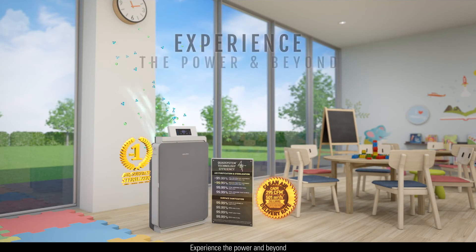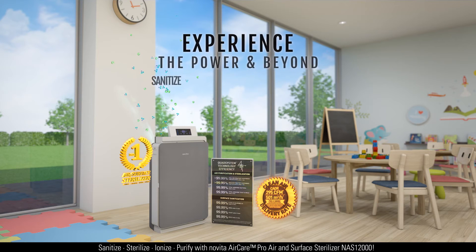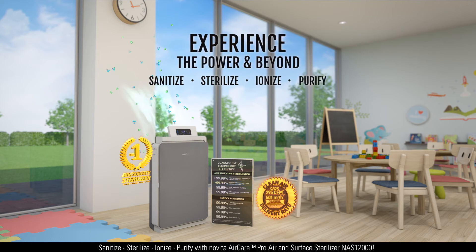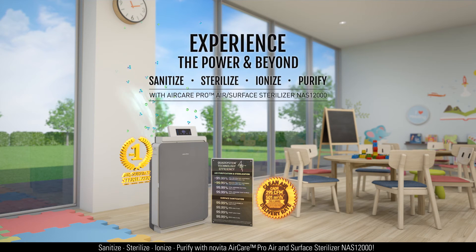Experience the power and beyond. Sanitize, sterilize, ionize, purify with Novita Aircare Pro Air and Surface Sterilizer NAS12000.